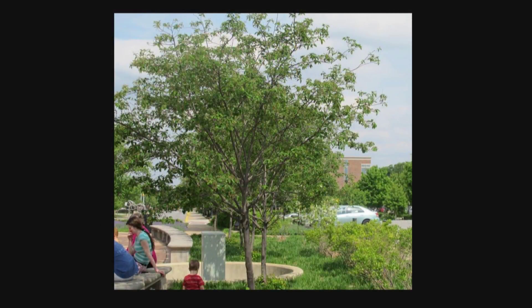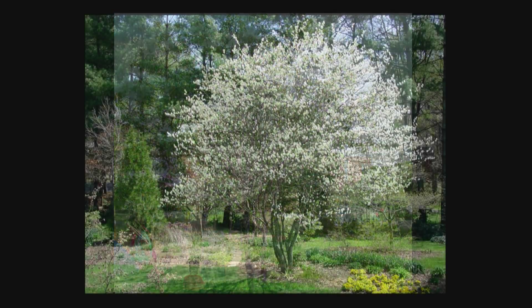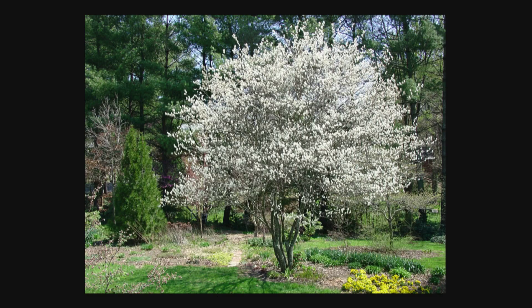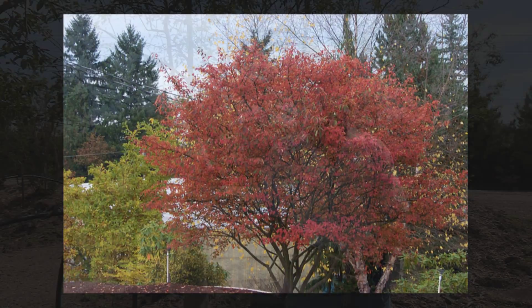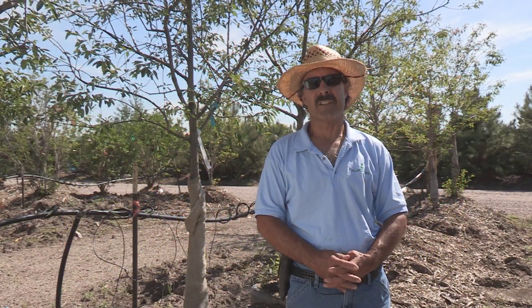It's got a dark green foliage, certainly got white flowers, and a little purple berry later in the year that the birds would certainly like. It's got a brilliant red fall color, and it's an awesome ornamental sized tree to be incorporating in your yard.